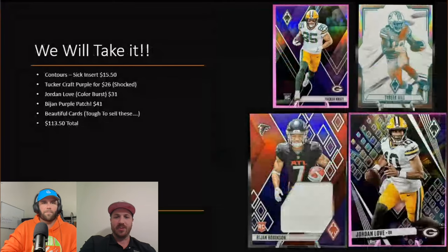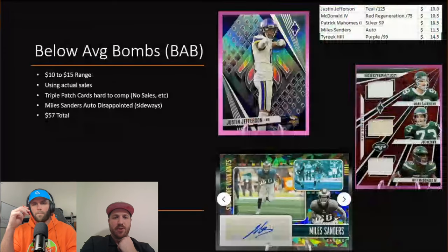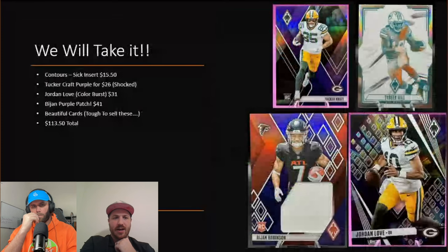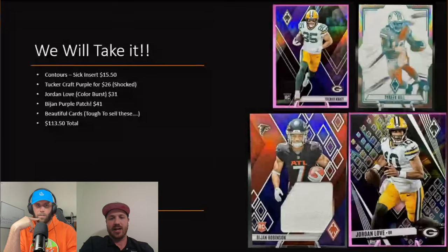A common theme: when we open a card we say 'we'll take that,' so we will definitely take these in any pack. A couple of highlights: Tyreek Hill on the Contours — that is a sick card and sick insert — went for $15 bucks. Tucker Craft purple, I was shocked that card went that high at $26. Packers Jordan Love — this is a color burst, so many colors, you get one of those per box, pretty rare. And Robinson with a nice jumbo patch here for $41.